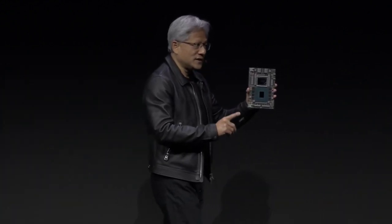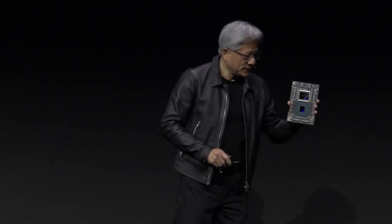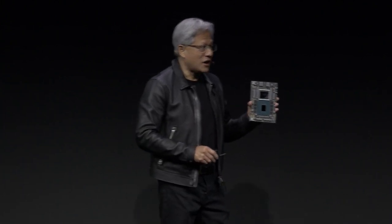We announced Grace Hopper just recently, several months ago. And today we're announcing that we're going to give it a boost — we're going to give this processor a boost with the world's fastest memory called HBM3E. The world's fastest memory now connected to Grace Hopper. We're calling it GH200.